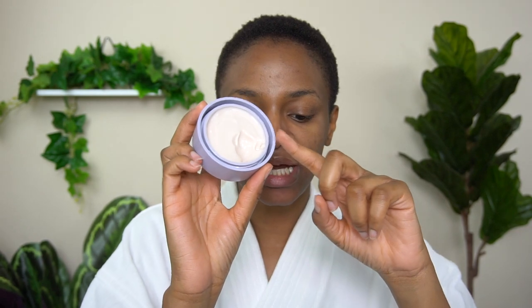Fenty Skin is launching a night cream, which makes perfect sense considering that during their first launch they did not have any moisturizer for nighttime. This comes in two components: the outer packaging and an inner jar with the moisturizer inside that you can pop out. It's going to retail for $40, and if you want to refill it you can buy the refill separately for $36 — just swap out the inner container.